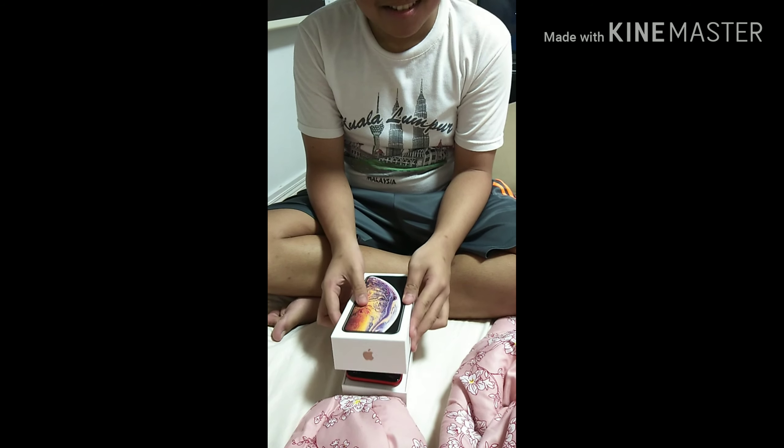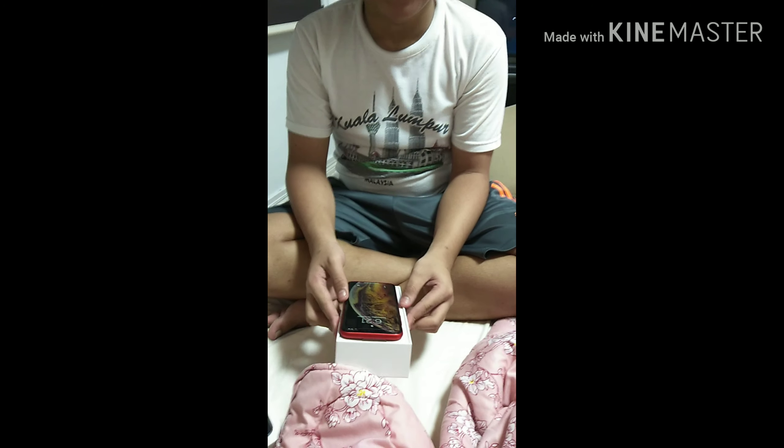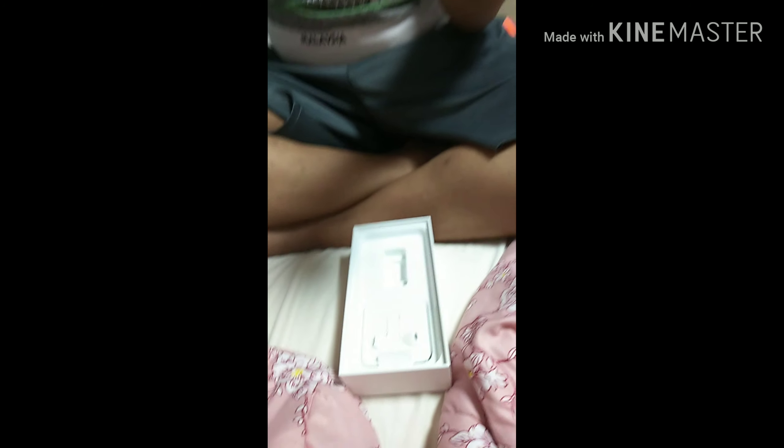I'm just going to unlock this. So this is the phone — this is not my phone guys, it's my mom's. How do you unlock this? You just show the other things inside the box. So inside the case box, we have the ejection pin, the charger cord, and the EarPods, and the charger.